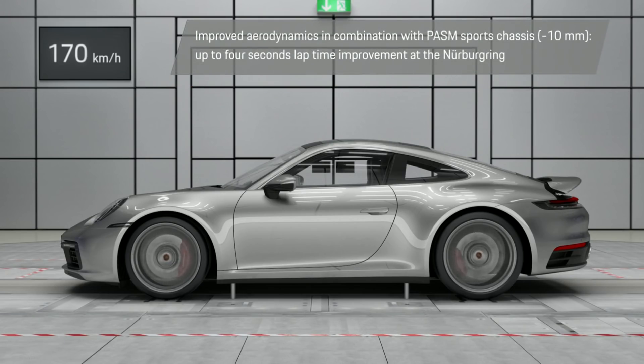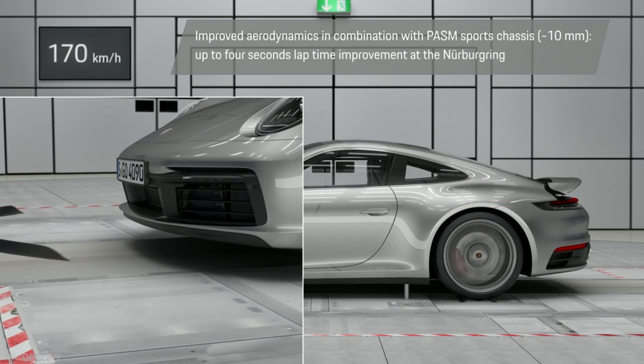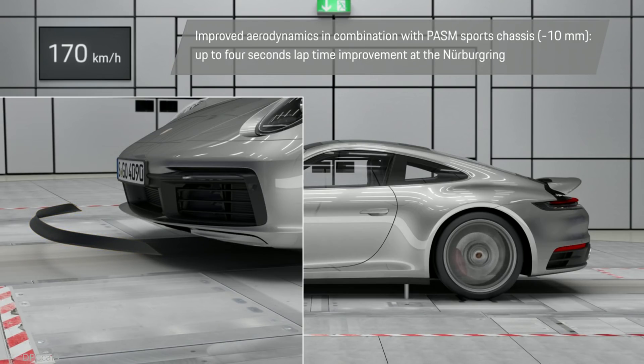It improves its aerodynamics in combination with the PASM sport chassis, which lowers the car 10 millimeters. This can improve Nürburgring lap times by 4 seconds.